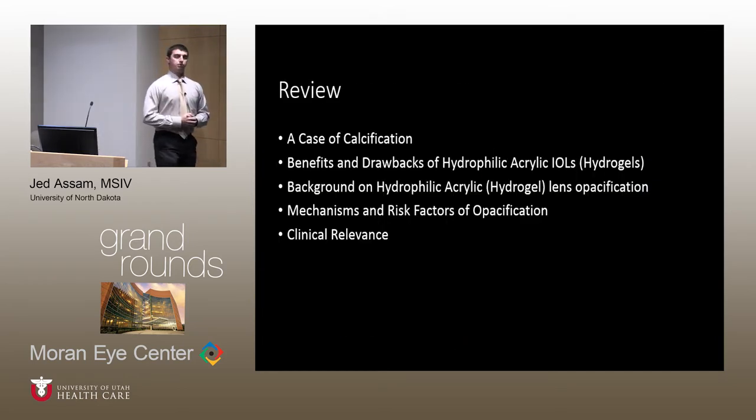To briefly review the items covered in this presentation: we've done a case review of a calcified intraocular lens, discussed benefits and drawbacks of hydrophilic acrylic intraocular lenses, some history of calcification of hydrophilic acrylics, mechanisms and risk factors, and provided a clinical correlation to consider.